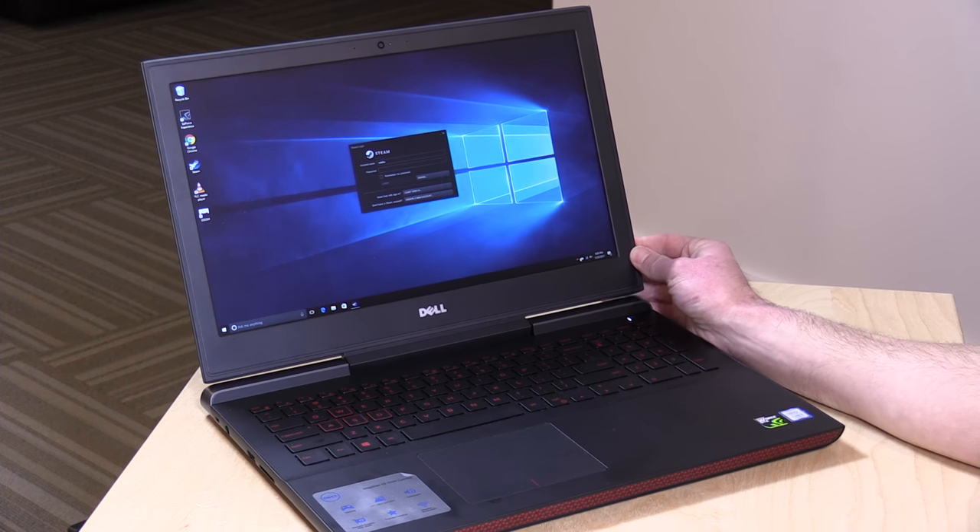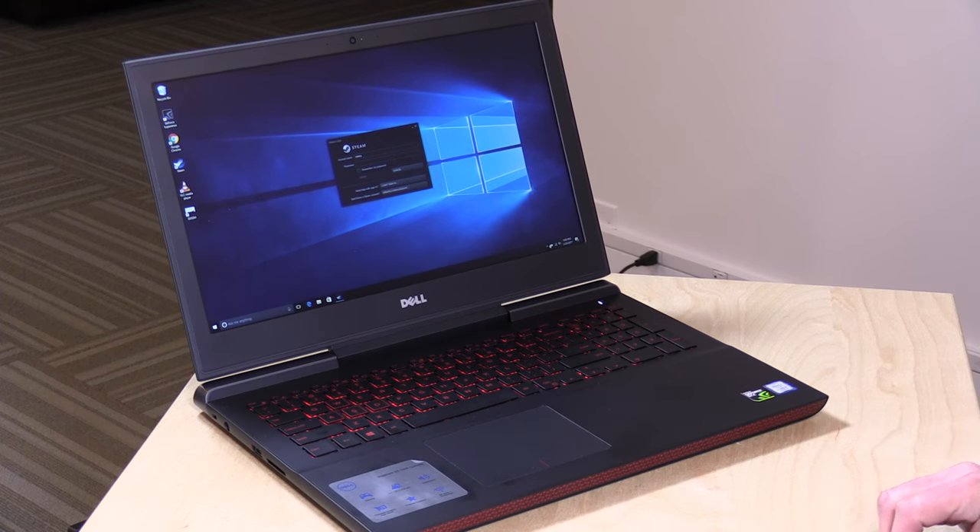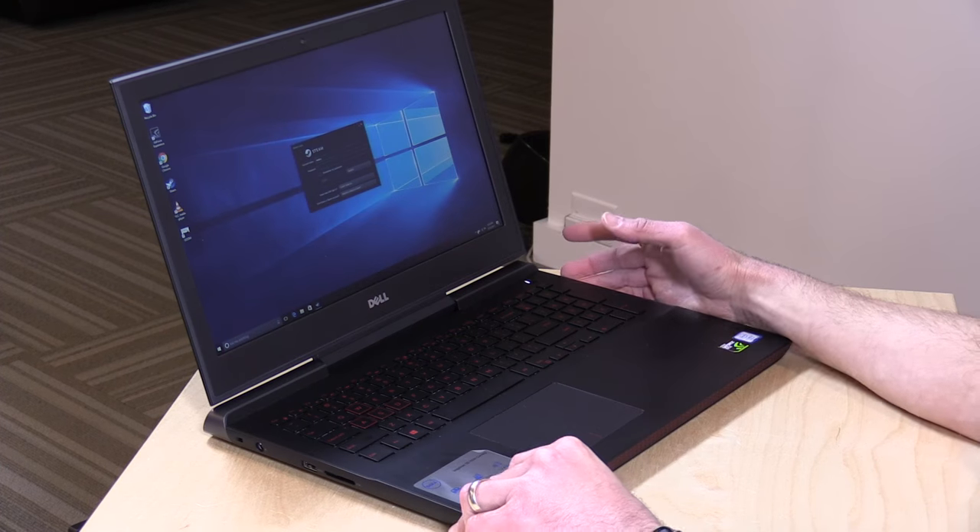We'll be going through all the things that it can and can't do in this review, but I want to mention in the interest of full disclosure that I purchased this with my own funds, so all the opinions you're about to hear are my own. Nobody is paying for this review, and no one is reviewing this content before it is posted. So let's take a closer look at the hardware now.